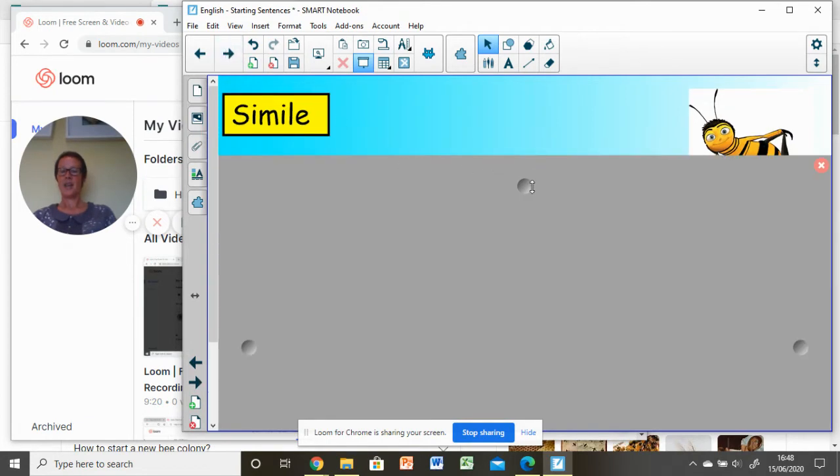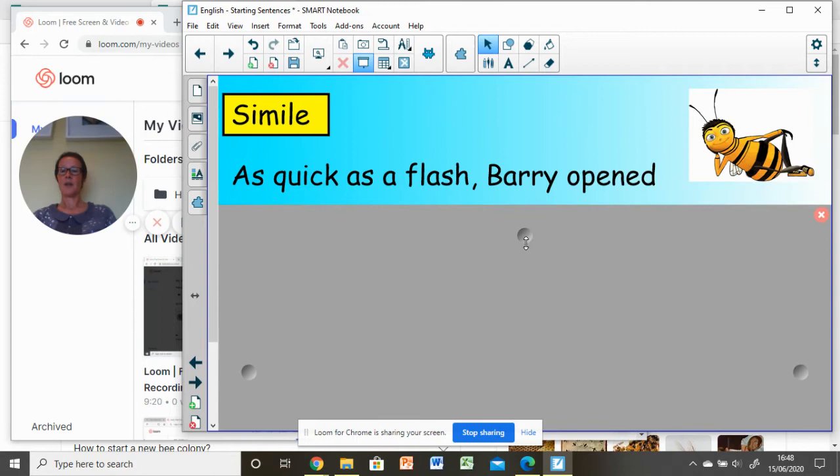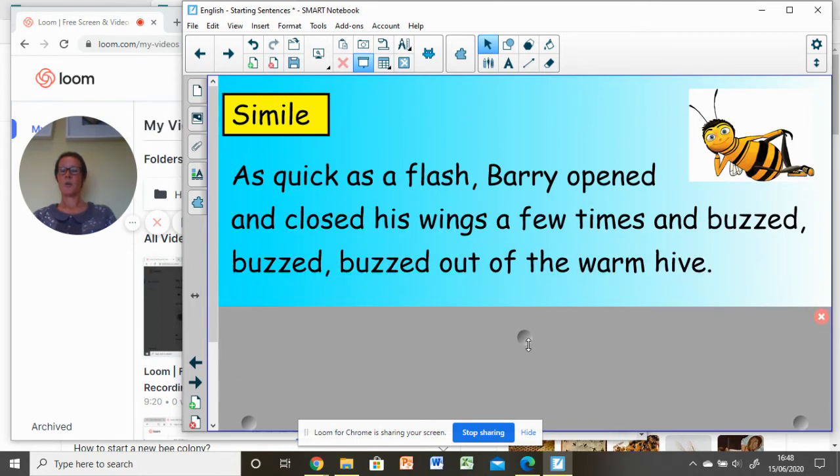Our next sentence — S, the simile: 'As quick as a flash, Barry opened and closed his wings a few times and buzzed, buzzed, buzzed out of the warm hive.' Can you see that our main clause, 'Barry opened and closed his wings a few times', comes after our simile starter? Remember, we're varying the way we start our sentences.